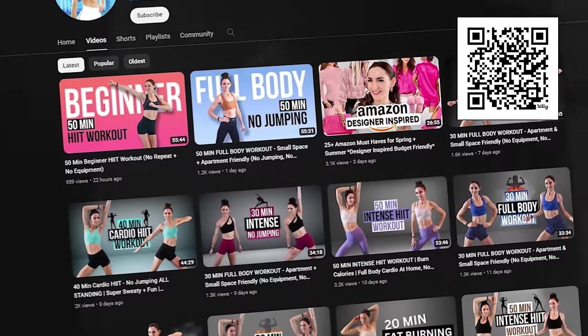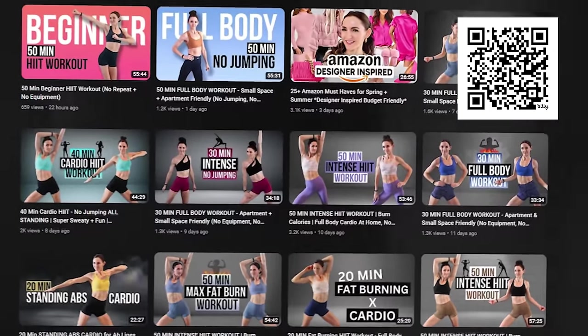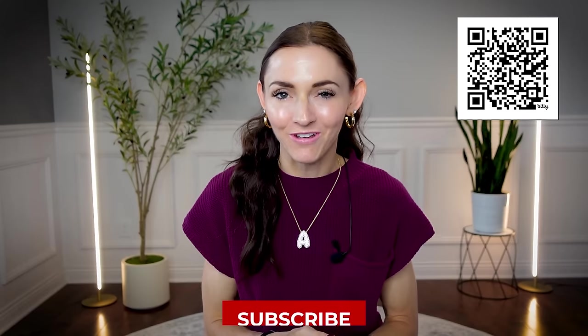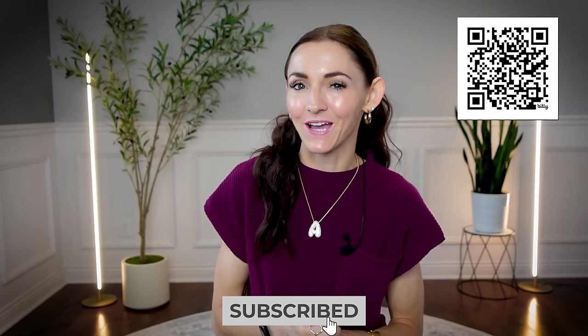This channel is all about fitness and fashion, because when you look good you feel good. I upload free hit home workouts pretty much Monday through Friday, so make sure you hit that subscribe button so you do not miss out.